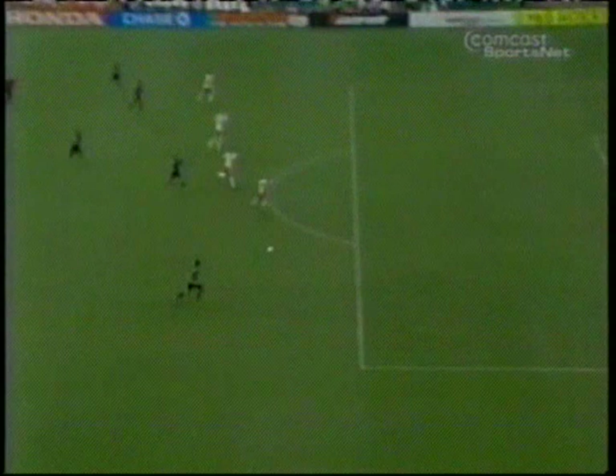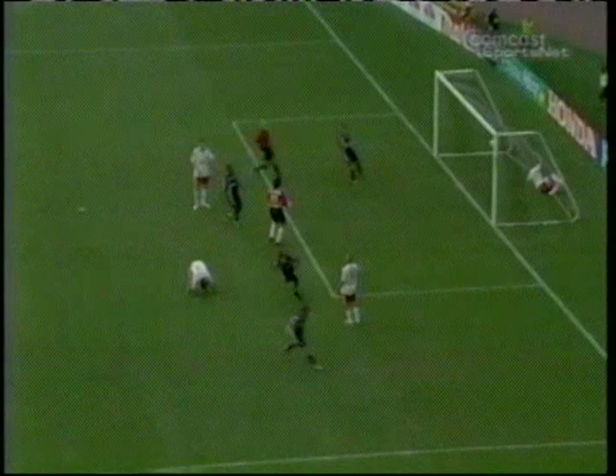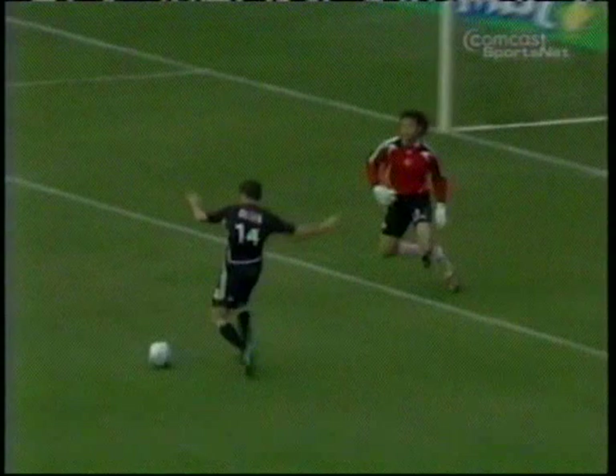During the stretch where New York looks listless and without any real answers, DC United has just stepped it up another level. Full credit to the Red Bulls for hustle in that play. Now Gomez slotting it for Jaime Moreno.